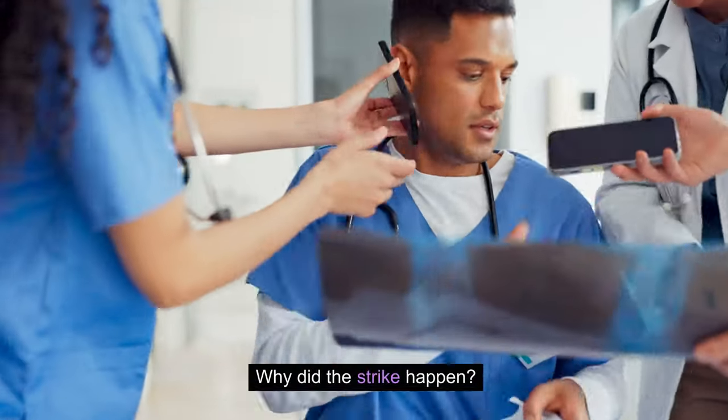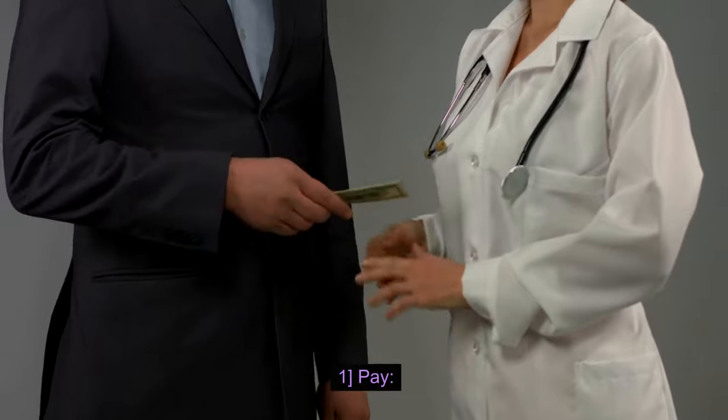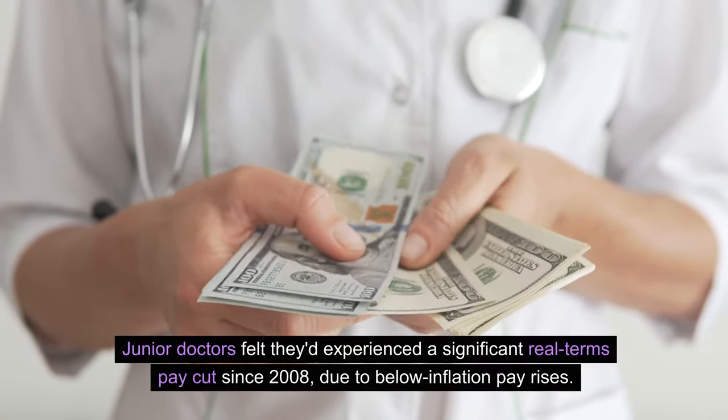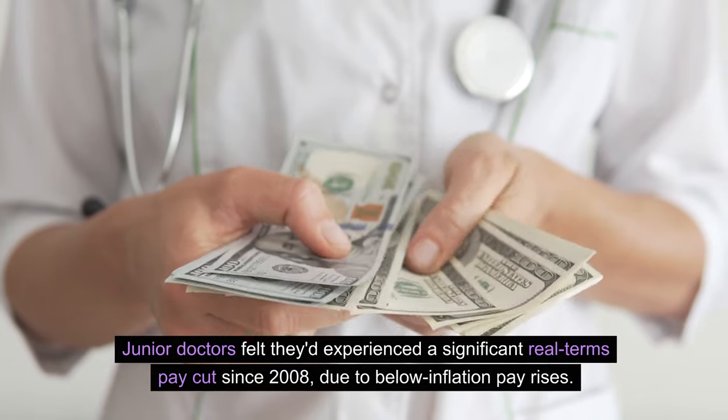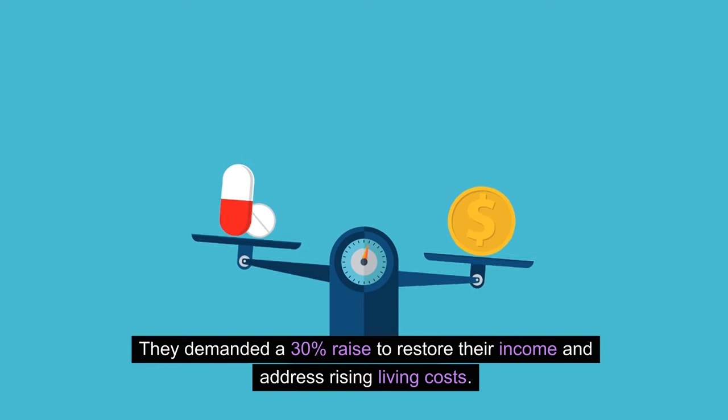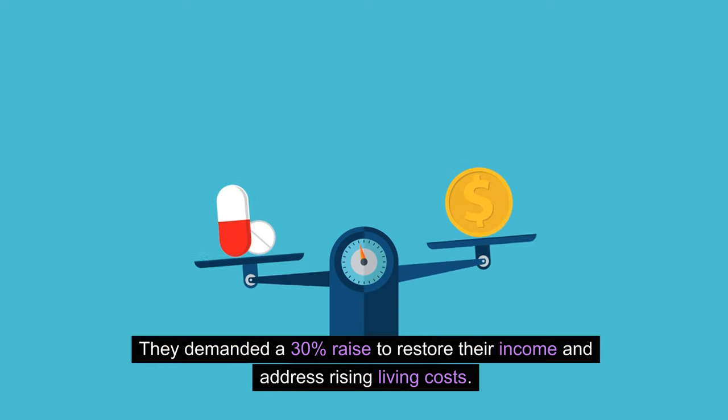Why did the strike happen? Junior doctors felt they had experienced a significant real terms pay cut since 2008, due to below inflation pay rises. They demanded a 30% raise to restore their income and address rising living costs.